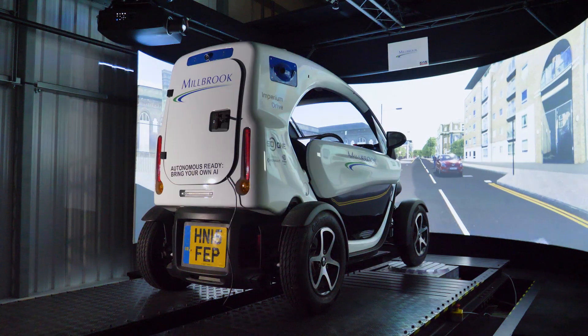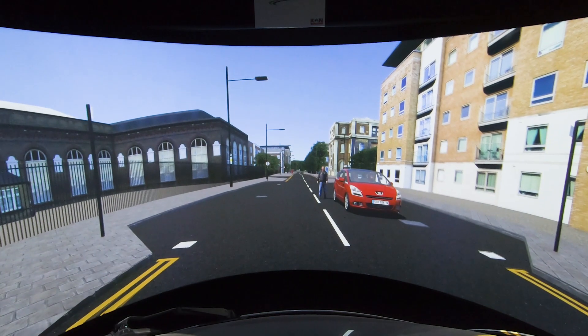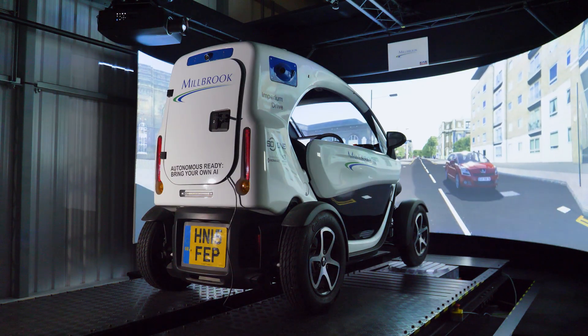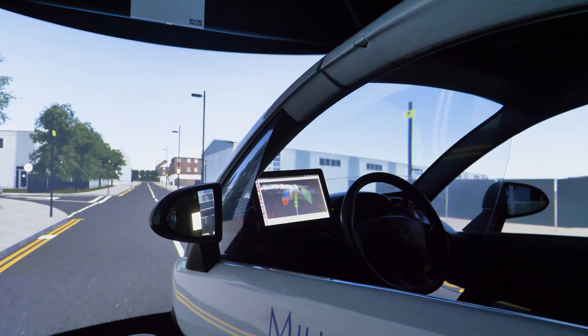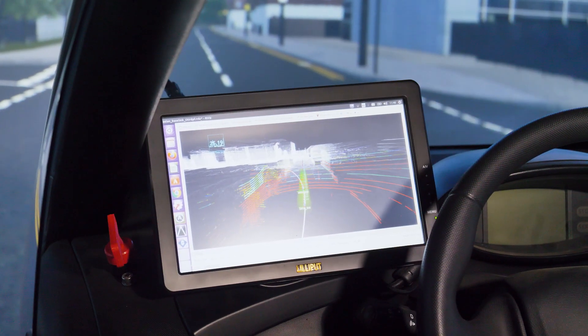In demonstration one, we see the Street Drone vehicle encountering different scenarios that would be particularly challenging to the vehicle — for example, a pedestrian stepping out from behind a parked car. These are scenarios we might avoid in a real trial due to risk. The route shows how our technology responds to those scenarios so that we can better understand it from a development and safety case point of view.